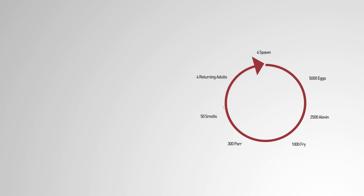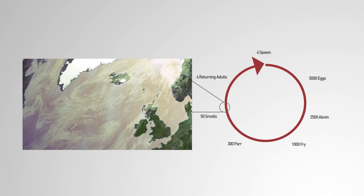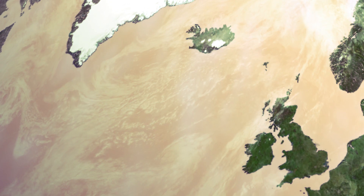Climate change is already taking its toll on salmon populations at sea and could have devastating consequences if sea temperatures continue to rise.